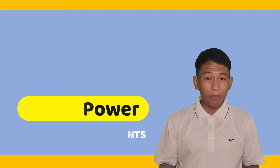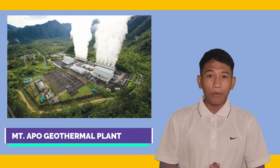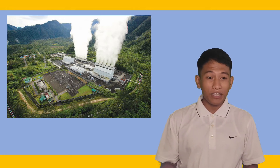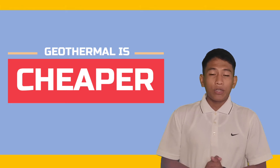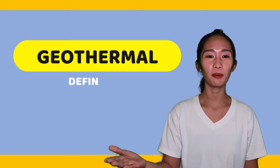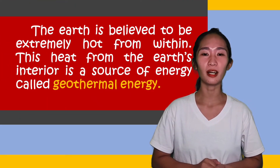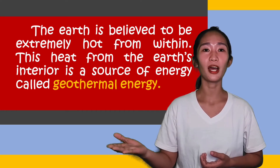The nearest geothermal power plant in our locality is the Mount Apo Geothermal Power Plant, and it is located in Kidapawan City, North Cotabato. The production of electricity from geothermal energy is cheaper than electricity production using natural gas, coal, and hydropower. Before we go on with the process, let us briefly define geothermal energy. The Earth is believed to be extremely hot from within, and this heat from the Earth's interior is a source of energy called geothermal energy.